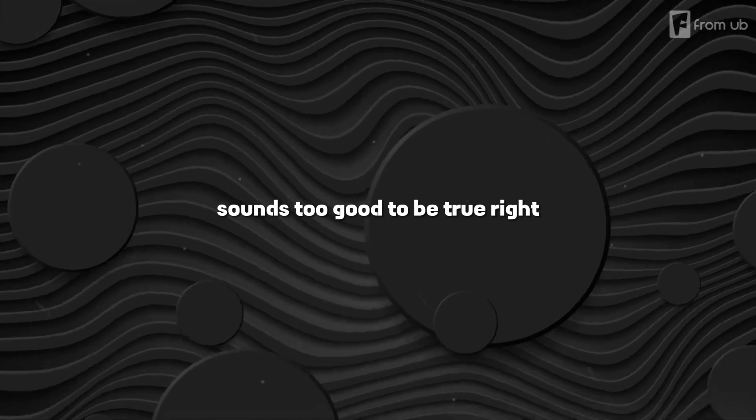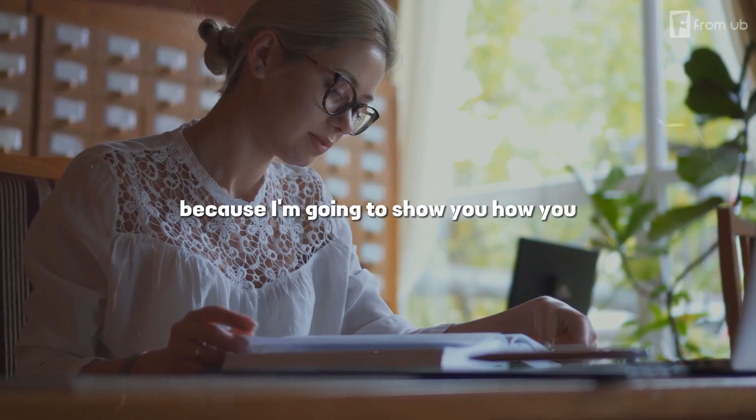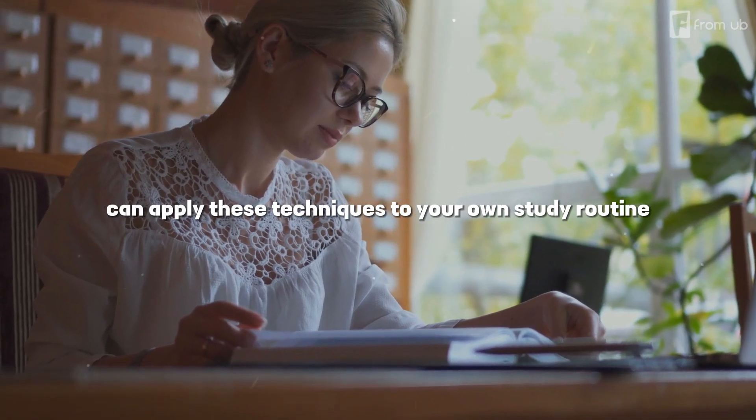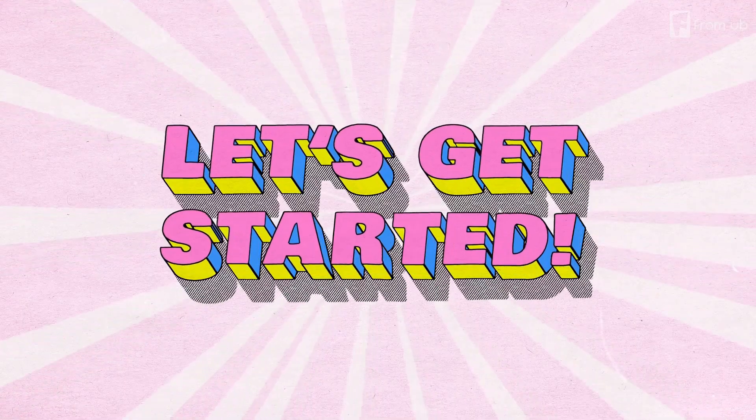Sounds too good to be true, right? Well, stick around until the end of this video, because I'm going to show you how you can apply these techniques to your own study routine and see the results for yourself. So, let's get started.